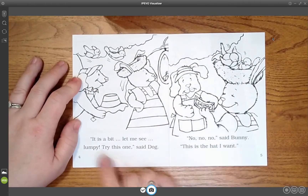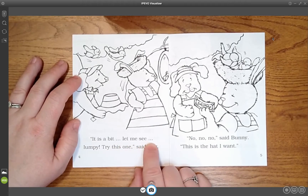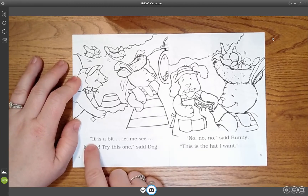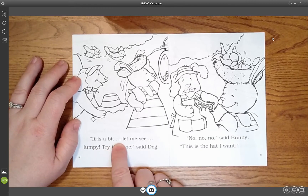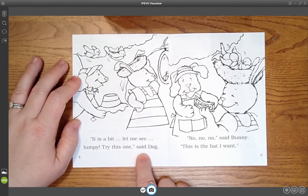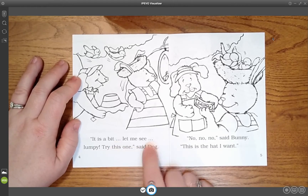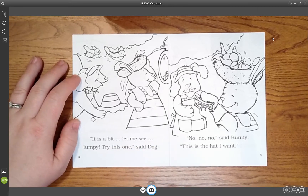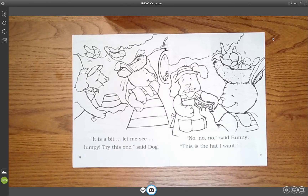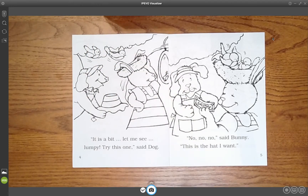My turn: It is a bit, let me see... lumpy. Try this one, said Dog. [Student echoes:] It is a bit, let me see... lumpy. Try this one, said Dog. Did you notice that we paused? That's what those marks are for — they show he was pausing. In the picture I can see he wants her to try a different hat. What do you see flying towards her hat? The birds.